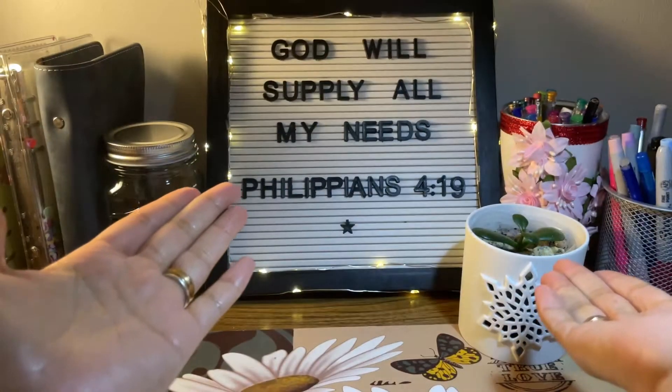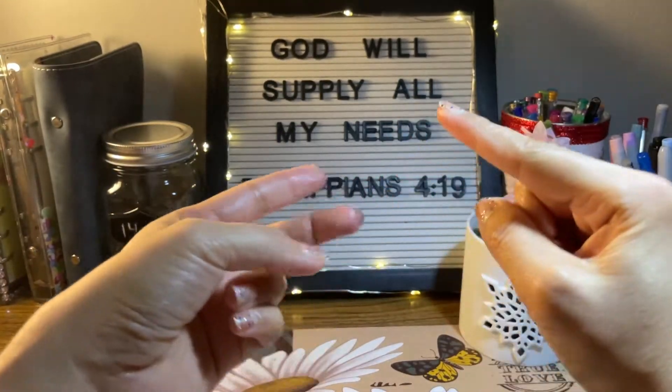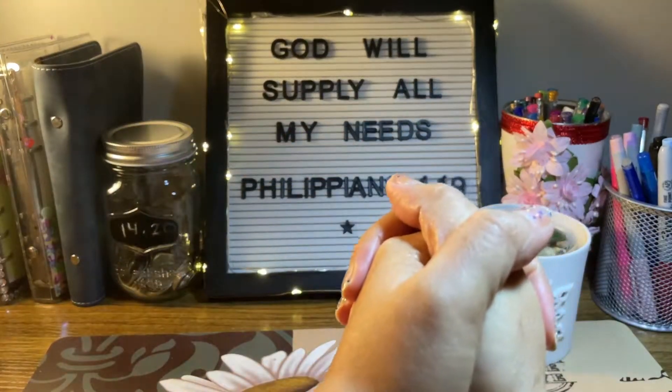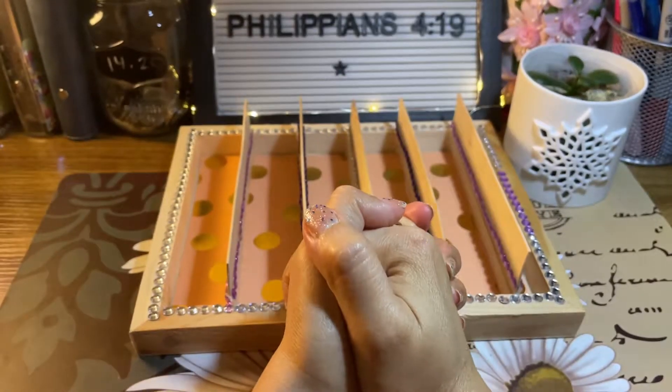I am on my journey to become debt-free. In this channel, I am doing anything related to budgeting, cash stuffing, sinking funds, and the snowball method of paying off my debt. If this interests you, then please hit like and subscribe to this channel.